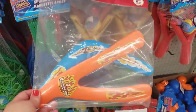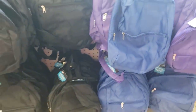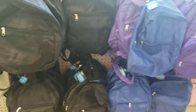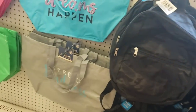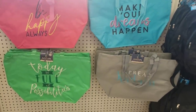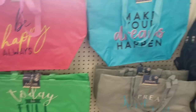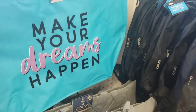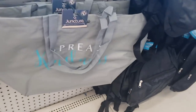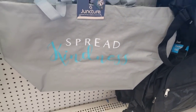They have water ball sling shooters in various colors, and actually boomerangs — two different types for a dollar, never seen that before. Local friends looking for backpacks — they're in abundance here at Levittown in all colors. They also have beautiful Juncture totes: 'Be Happy Always,' 'Make Your Dreams Happen,' 'Today Is Full of Possibilities,' and 'Spread Kindness.' Tons of them available.